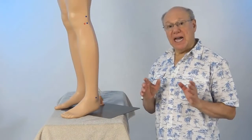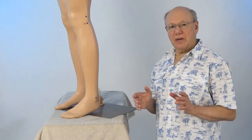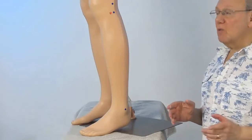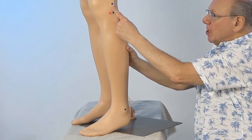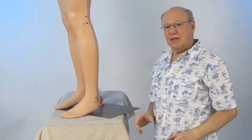Gallbladder 34 is located on the outside of your leg, just below your knee. To locate Gallbladder 34, place your finger on the outside of your left knee joint, right about here. Then move down. You'll be over a little bony bump, and that is the head of the fibula.